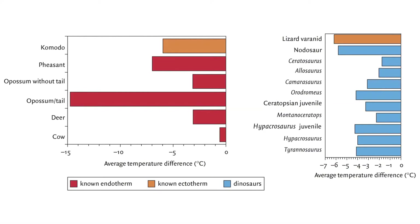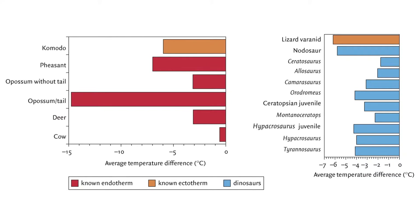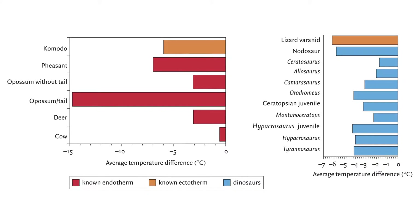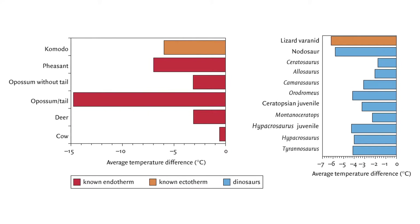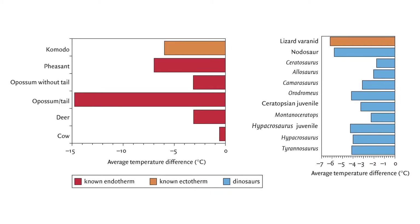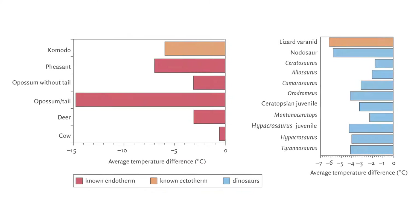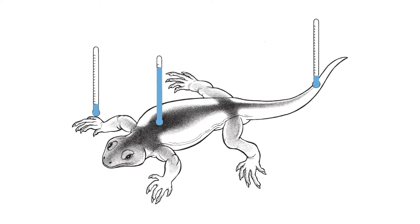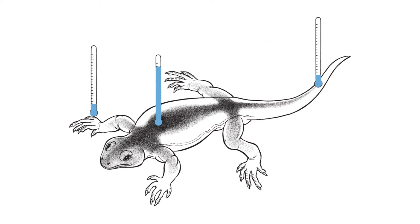Looking even more closely inside dinosaur bones at an atomic scale, we find another piece of evidence suggesting dinosaurs skewed toward warm-bloodedness. Measuring stable oxygen isotopes inside bones can tell us about what temperature the bone was when it was growing and incorporating oxygen into itself. We can see if dinosaurs were homeothermic and maintained a steady body temperature by comparing the oxygen isotope ratios in bones close to the body's core versus bones that were more distally located in the skeleton. Homeothermic animals tend to have very little variation in temperature between their extremities and their body core.